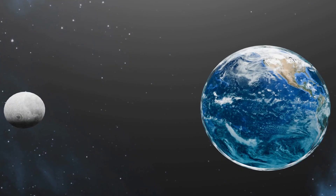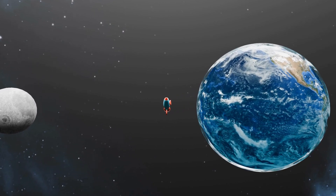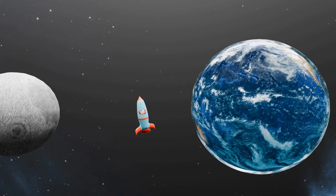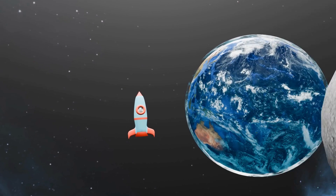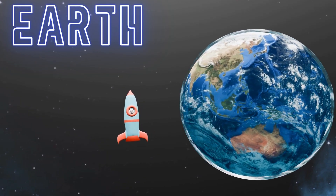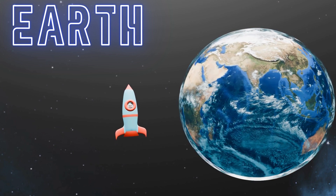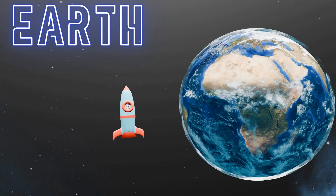Wow, did you see that? That's our home Earth. It's a big blue planet covered in oceans and land. And look, there goes our friend the Moon, waving goodbye as we head off into space. Earth is where we live, and it's full of amazing things like trees, animals and people just like us. It's like a giant playground for all of us to explore and enjoy.